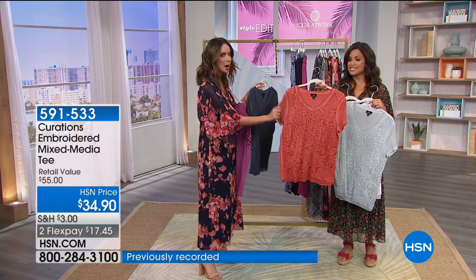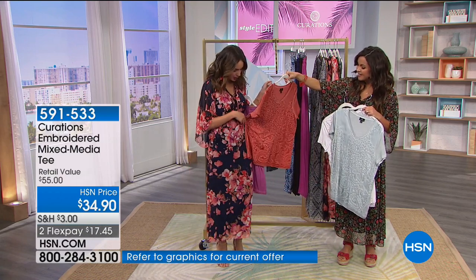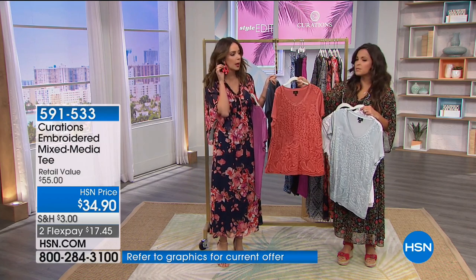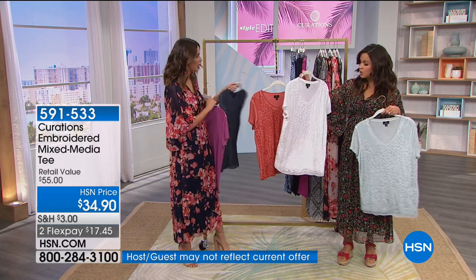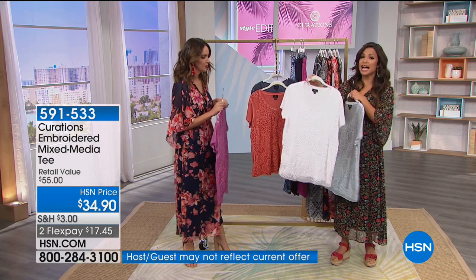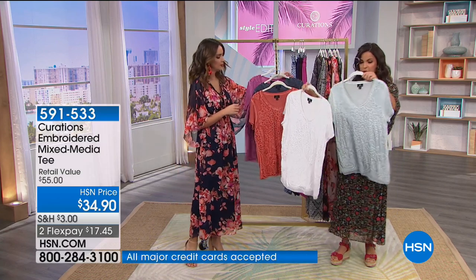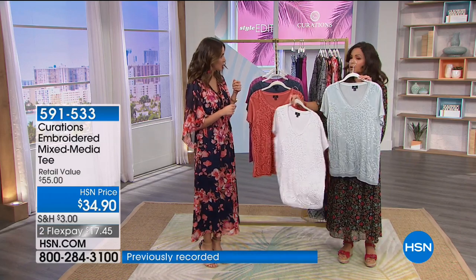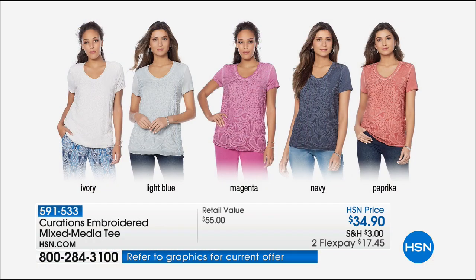Paprika — you guys are loving this. This is our most popular color right now. It's sort of the same tone you see in my dress and even in my earrings — a muted kind of coral with that lived-in look. You can also go with the classic ivory, which has embroidery that gives texture and pop. And then there's the light blue, similar to that chambray kind of look. Those are your color choices, and sizing goes from extra small to 3X.